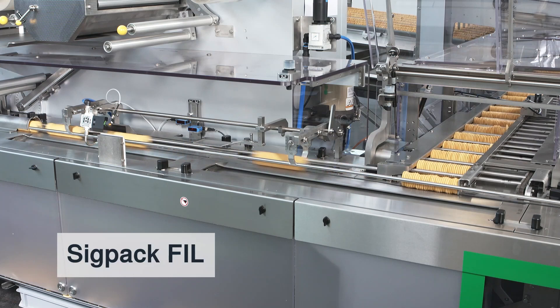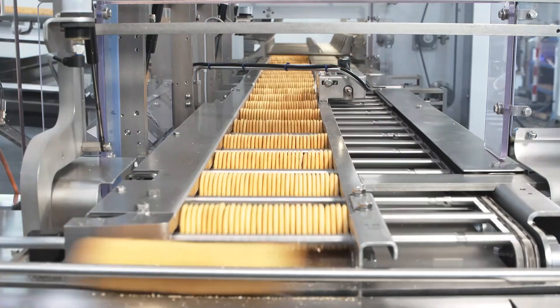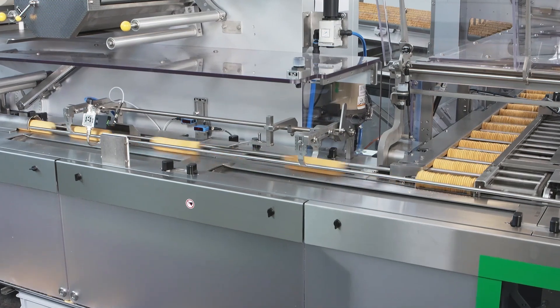The SIGPAC FIL transfers the biscuit slugs from the cross-chain to the infeed chain of the form fill and seal machine. This solution is particularly suitable for robust cookies, high speed solutions, or flexible product configuration.